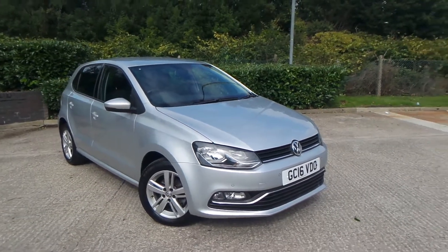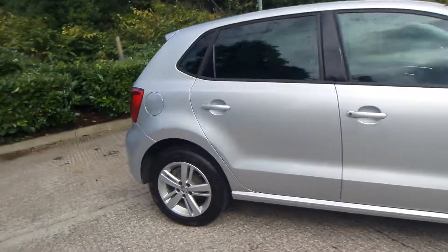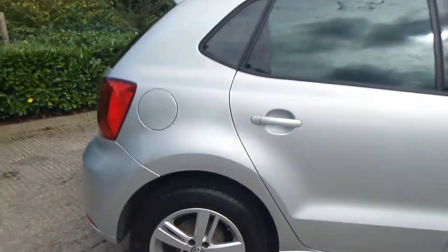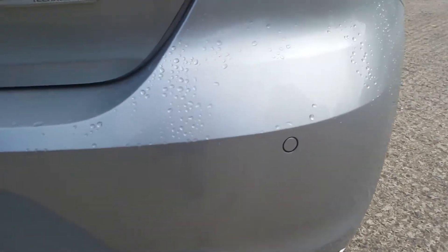Here we have a Volkswagen Polo 1 litre petrol match. As you can see, the vehicle comes with 15 inch alloy wheels. It's a really clean car, and to the rear of the vehicle you do have parking sensors.